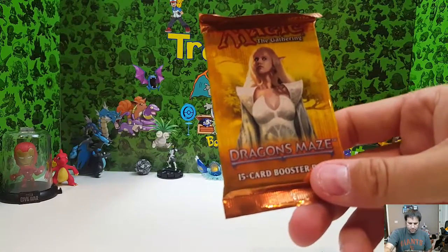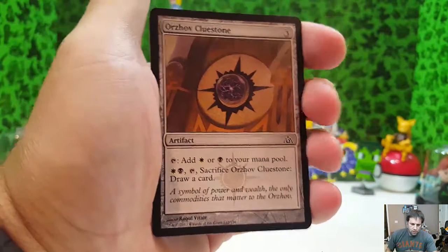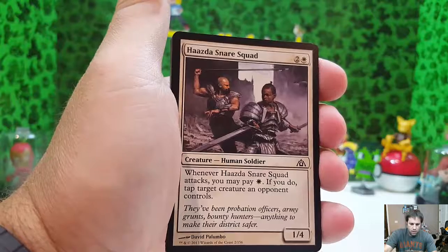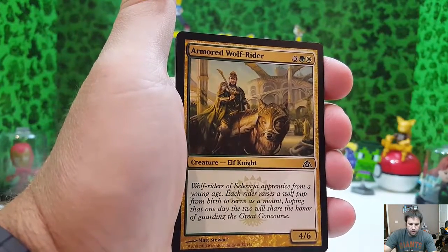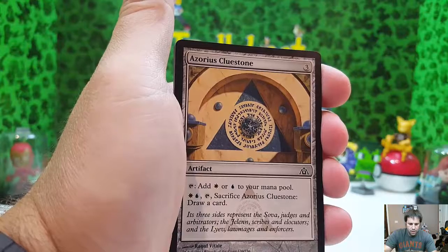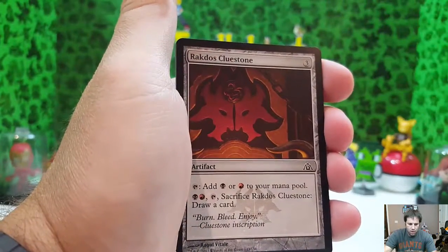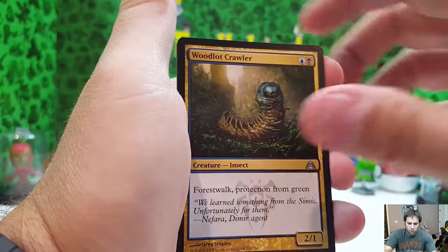Last one — it's going to be Dragon's Maze. Pretty cool artwork. Can't wait for Ixalan material, can't wait to see the new artworks — pretty excited about that. Hope you guys are too. We start with Orzhov Cluestone, Viashino Firstblade, Haazda Snare Squad, Armored Wolf-Rider — pretty cool, almost reminds me of the dragon from The Neverending Story almost. Azorius Cluestone, Maze Sentinel, Pilfered Plans, Rakdos Cluestone, Battering Krasis, Woodlot Crawler.